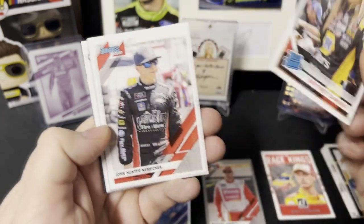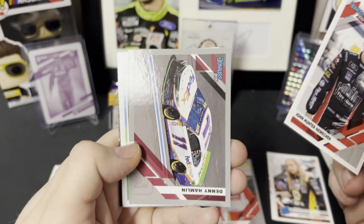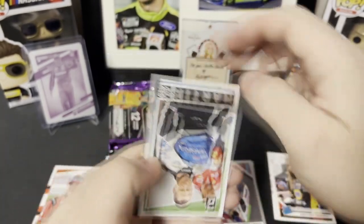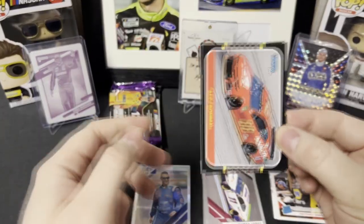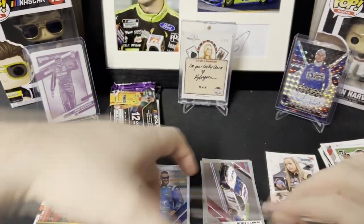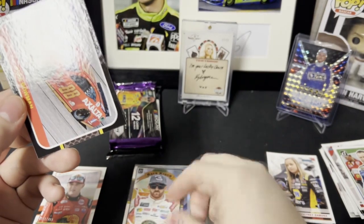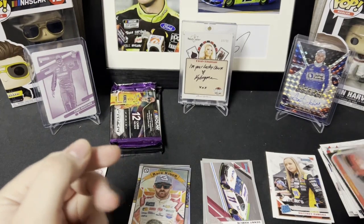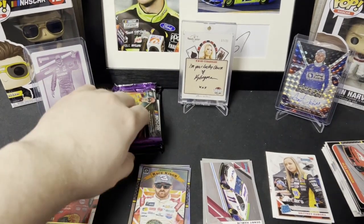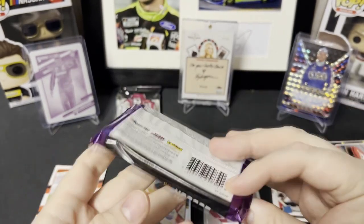We got a rated rookie Brittney Zamora right off the bat — that's nice. We got John Hunter, silver gray border Denny Hamlin, Classics Mark Martin, a silver — I dropped it — Race Kings Austin Dillon. These are really nice looking cards; the silvers are really nice looking cards, I will say that. Alex Bowman, Michael Walter, and Ryan. Nothing huge yet.